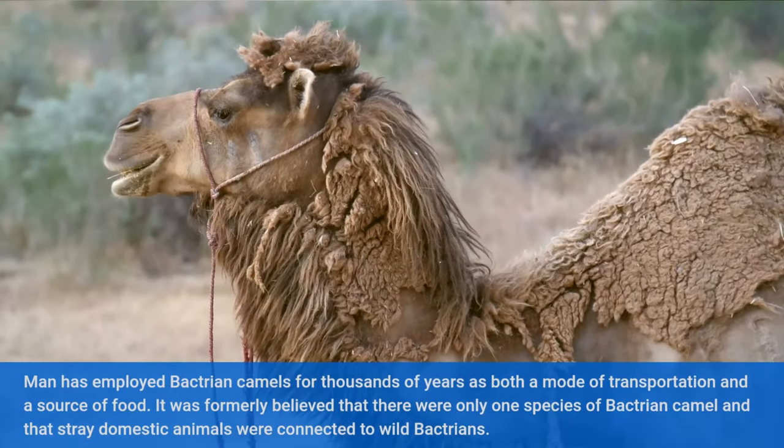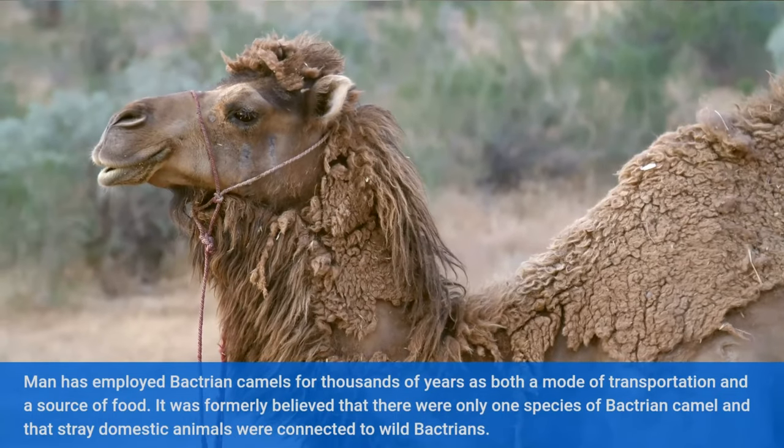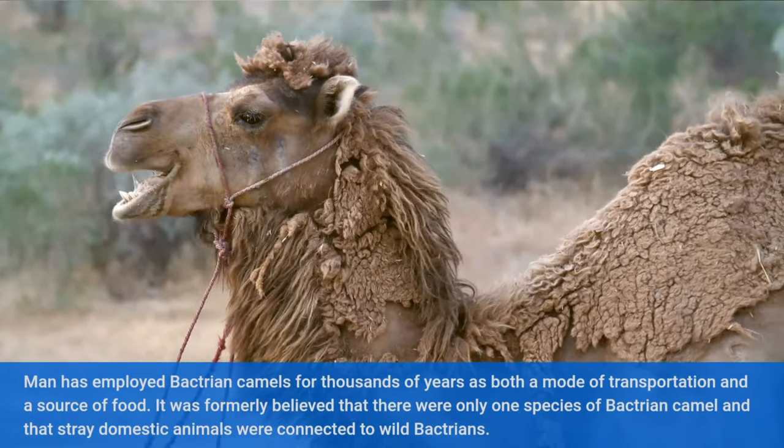Man has employed Bactrian camels for thousands of years as both a mode of transportation and a source of food. It was formally believed that there were only one species of Bactrian camel and that stray domestic animals were connected to wild Bactrians.